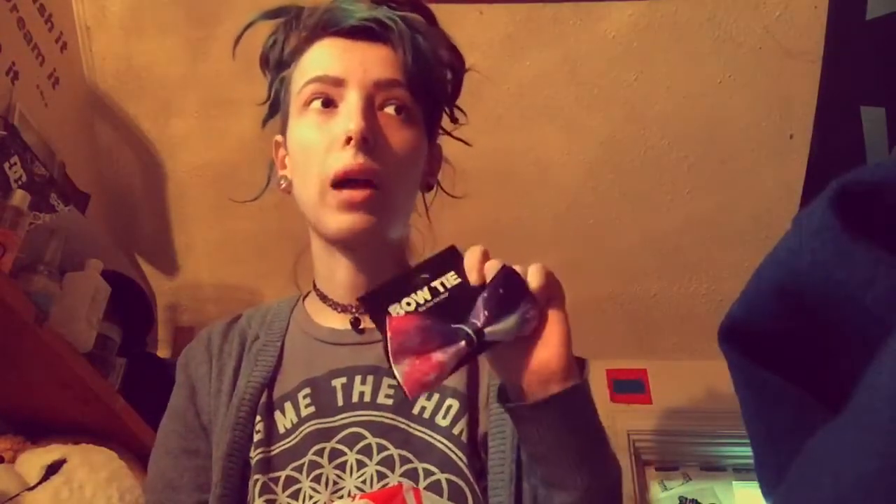I got a bow tie because I love bow ties. Chris has one — just a black one — which I wore to my interview at the funeral home. I wanted another bow tie because at work I go by he/him pronouns, and I need another bow tie so I can look all cute.